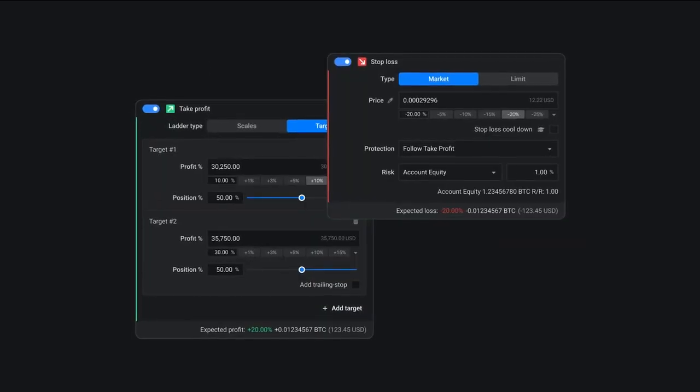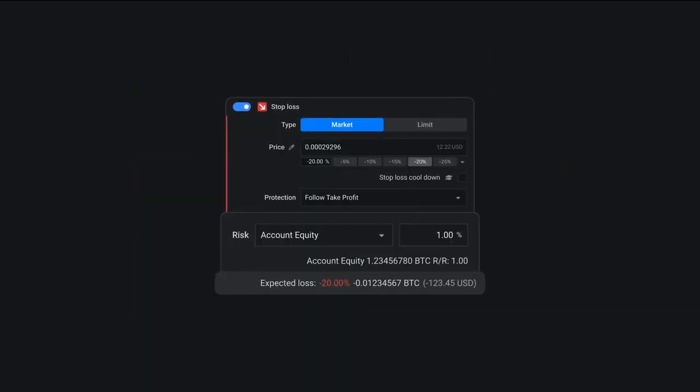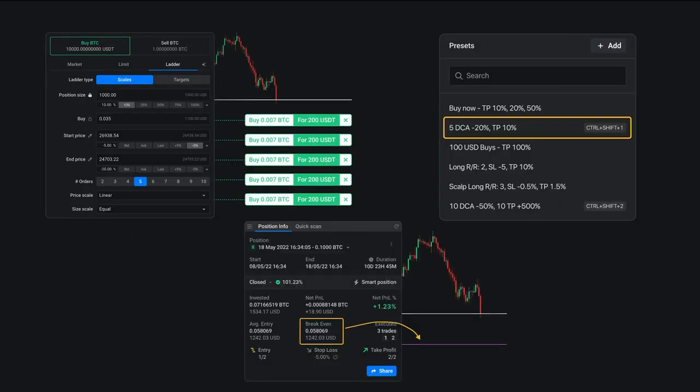Altrady's advanced trading automation called Smart Trading enables you to set multiple take-profit targets on your trades and to set the position size based on your desired risk. With scaled orders, trading presets, and automated position tracking, you can optimize your trading strategy and minimize risk.